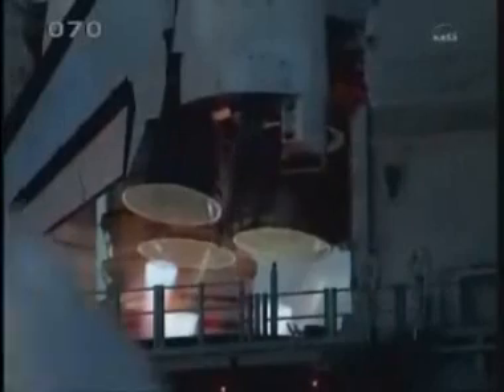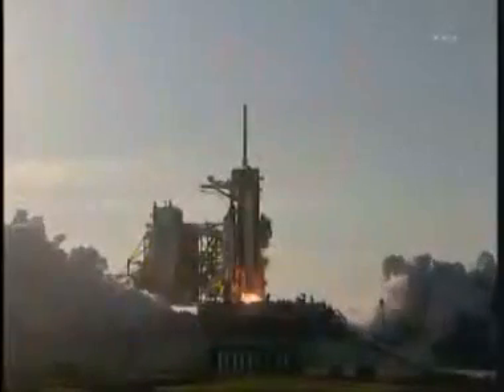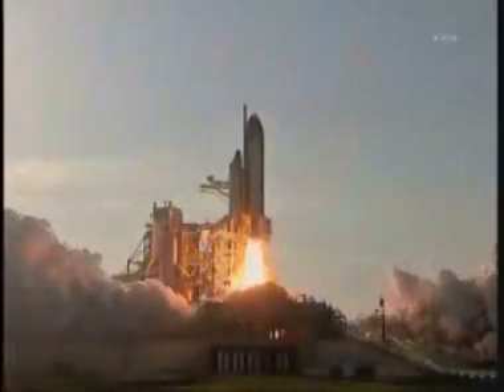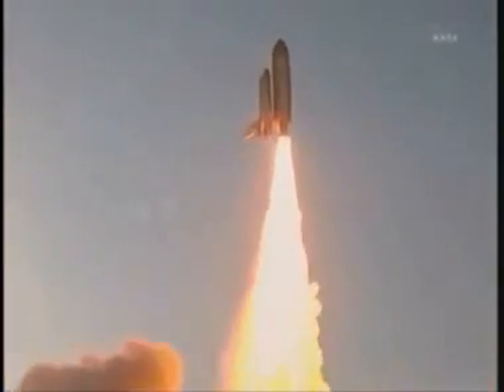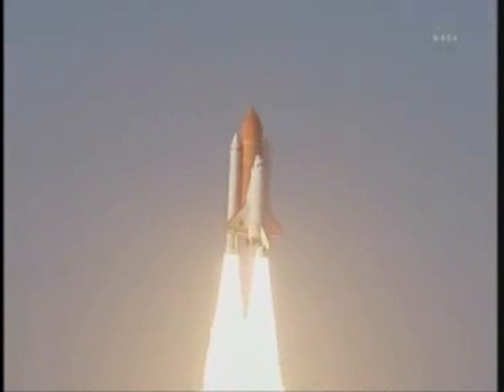Go for main engine start. We have main engine start. Two, one — booster ignition and the final liftoff of Discovery, a tribute to the dedication, hard work and pride of America's space shuttle team. The shuttle has cleared the tower.